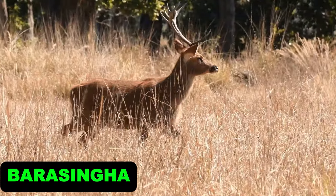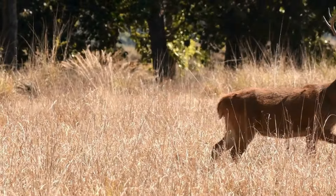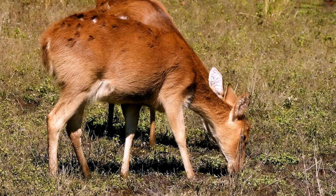Barasingha. Barasingha, or swamp deer, are known for their striking antlers with up to 12 tines. Found in marshy grasslands, these deer are excellent swimmers.